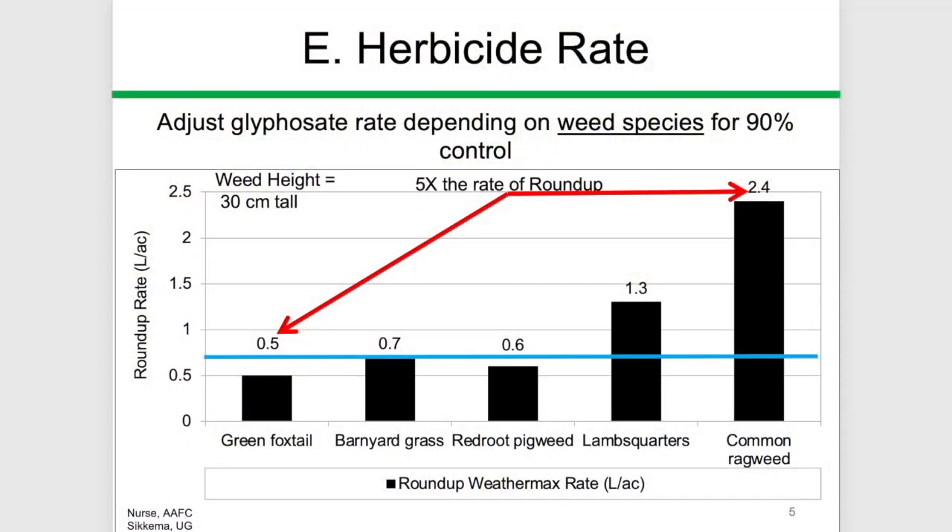That's a really good question, Bernard. Glyphosate, just like any other herbicide, has its strengths and weaknesses. Glyphosate is most effective on grass species, and relatively, you would need less glyphosate to control a grass weed compared to an annual broadleaf weed. The weeds that you would typically need the highest rates of glyphosate to control would be the perennial broadleaf weeds. So you need to adjust your rate of glyphosate depending on weed species composition in each individual field.